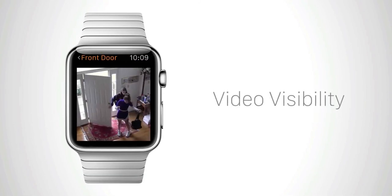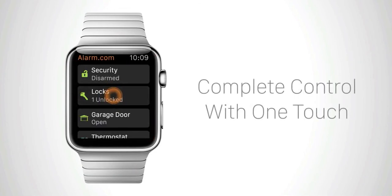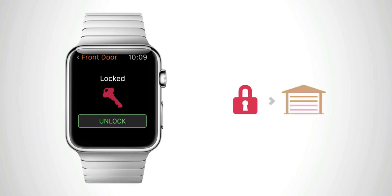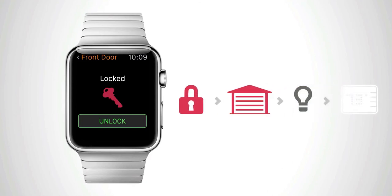And with Alarm.com you can control everything with one simple touch. Just lock your front door and your home will arm, your garage door will close, your lights will turn off, and your thermostat will adjust.